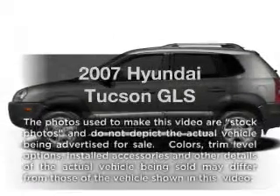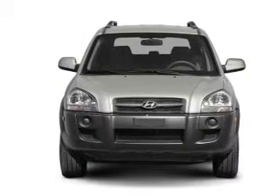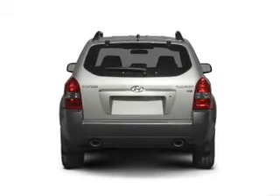Get noticed in this 2007 Hyundai Tucson. Travel the roads in style and comfort in this great vehicle, with an efficient four-cylinder engine that responds smoothly to its automatic transmission. Brake safely with the anti-lock braking system.